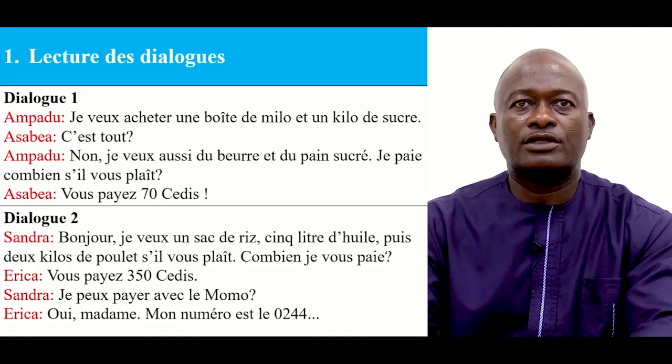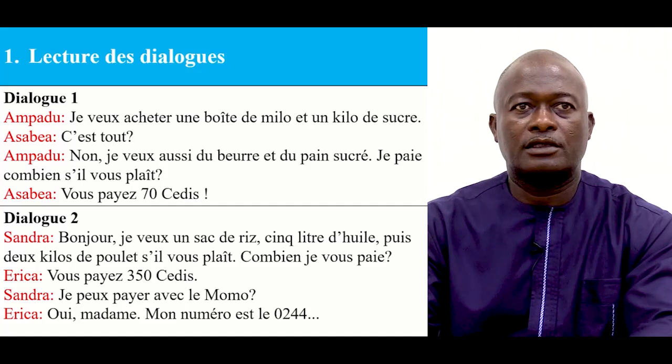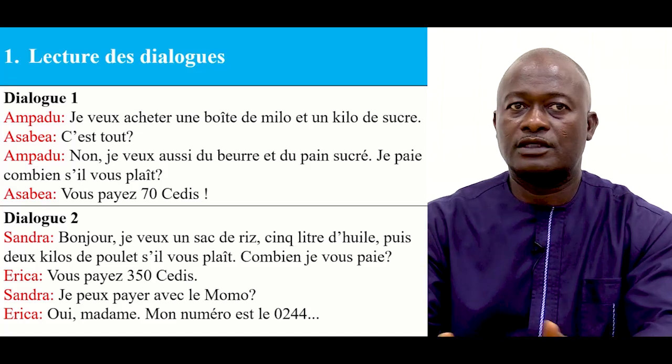Dialogue 1: Je veux acheter une boîte de milo et un kilo de sucre. C'est tout? Non. Je veux aussi du beurre et du pain sucré. Je paye combien s'il vous plaît? Vous payez 70 sidi.